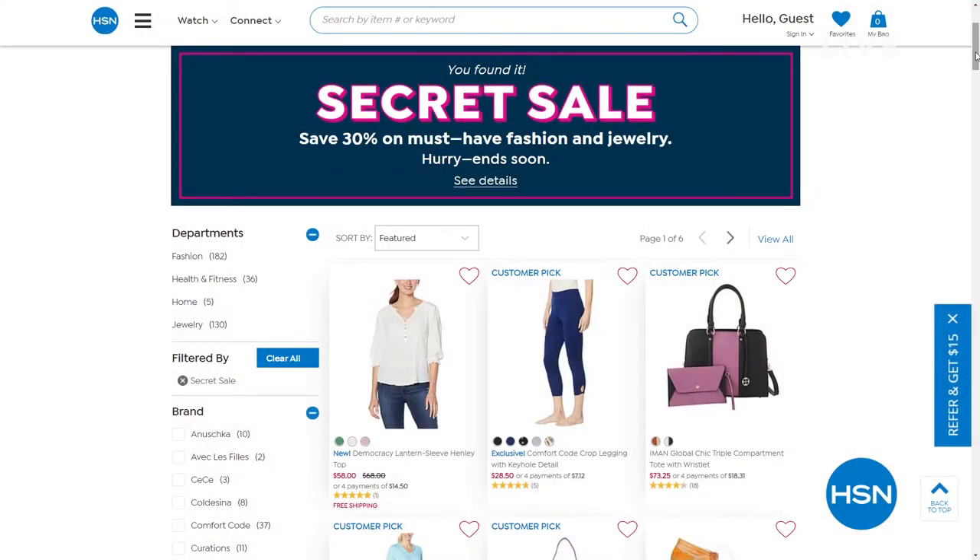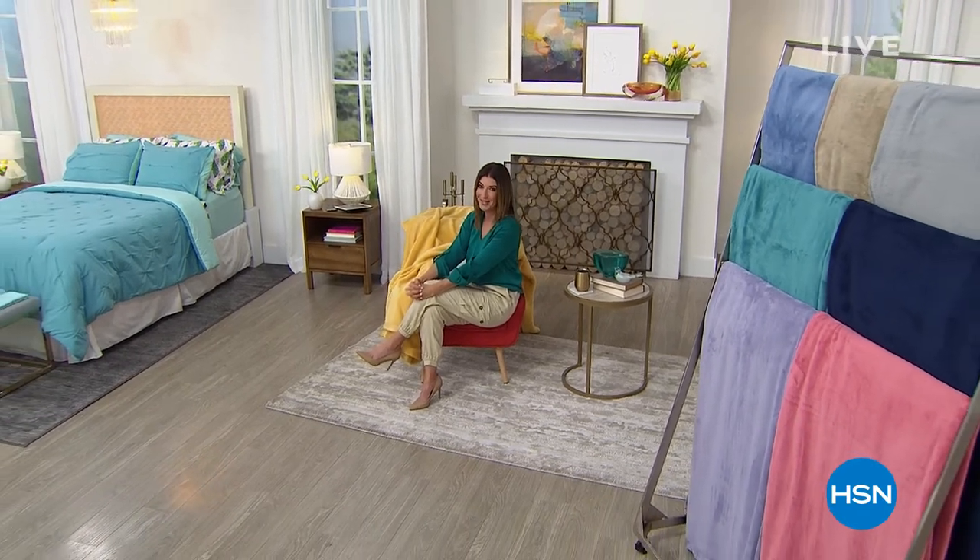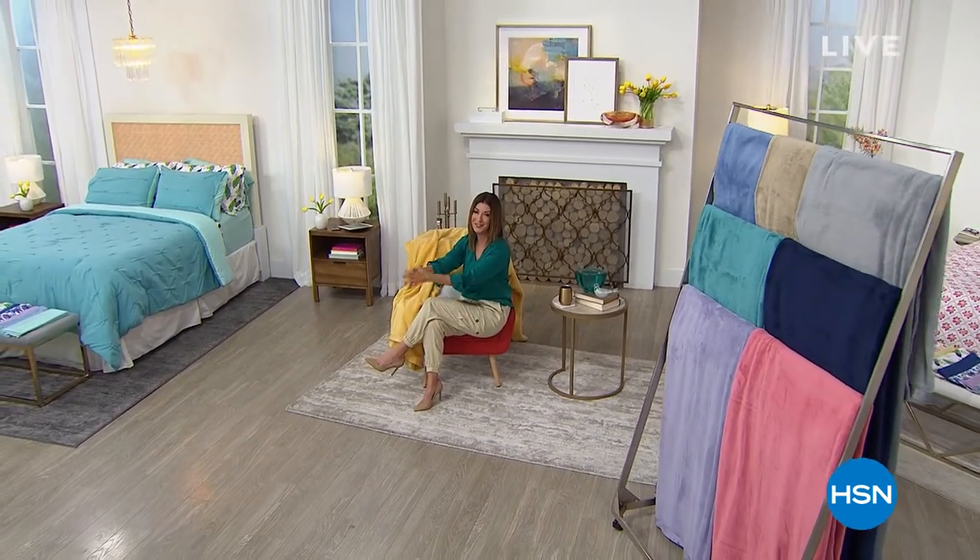I'm going to tell you about some matching comforters in just a moment. But first, HSN is giving you something special — an online-only secret sale. All you need is the secret phrase: 'get glam.' Treat yourself to 30% off top picks in fashions, jewelry, and health and fitness. Go to hsn.com and type 'get glam' into the search bar to reveal today's secret sale. And while you're there, shop our Today's Special — it is going fast. We'll be right back with a matching comforter.